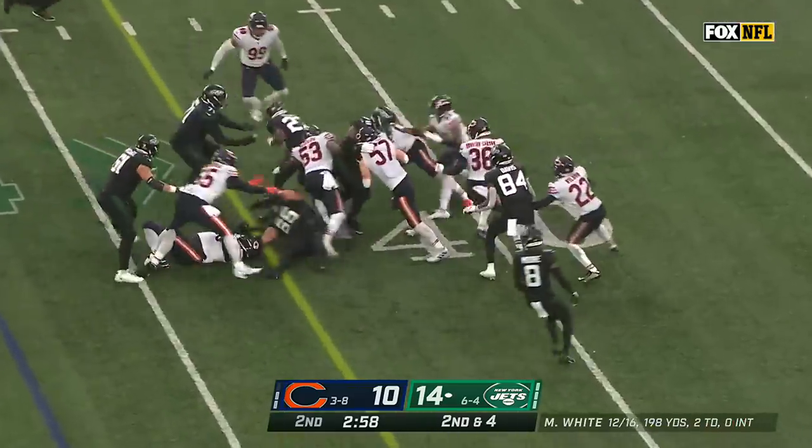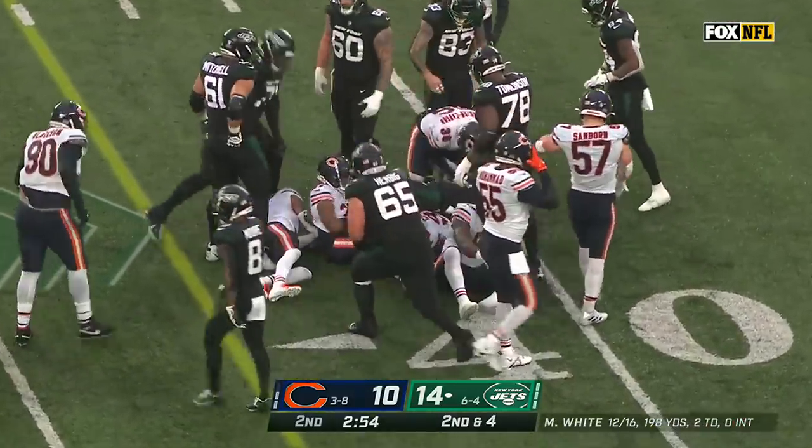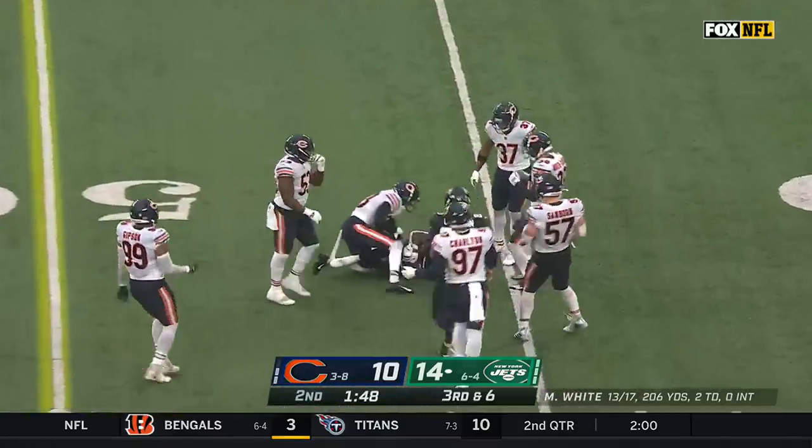Knight again — big hole this time. Stayed on his feet, fought for a first down. Third down, Bears show pressure and back off. White throws the slant and Corey Davis has his first catch of the day.